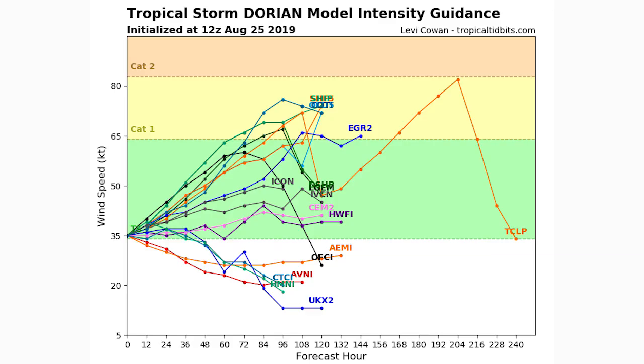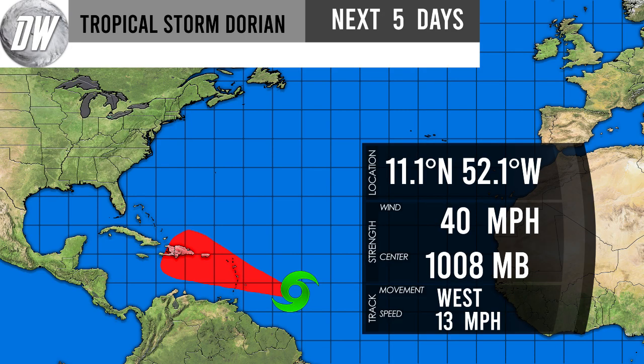Here's your intensity guidance. We are at weak tropical storm status, and the majority — I'd say 75 to 80 percent of them — have this one developing further and heading toward strong tropical storm or even Category 1 status. About 30 percent have it eventually reaching hurricane status at some point, but there are about five members that have it weakening from this point. We'll have to see what happens — I think it's going to intensify.